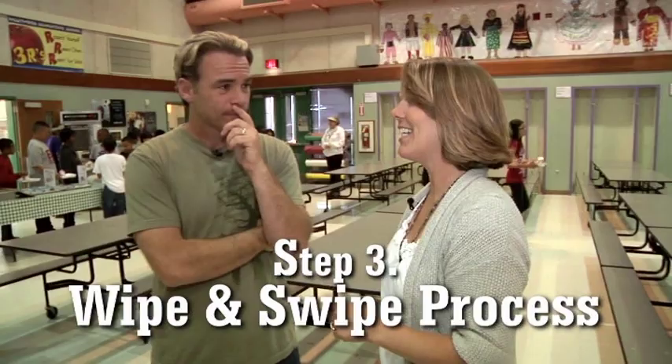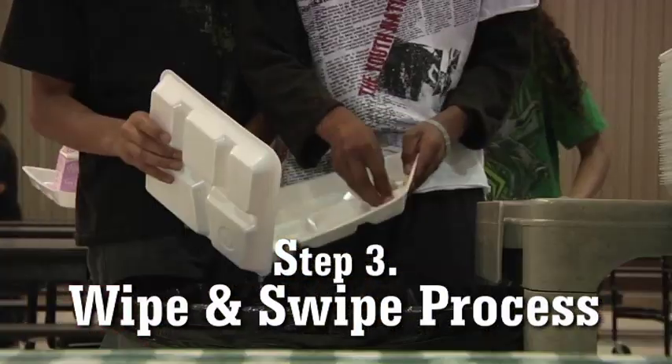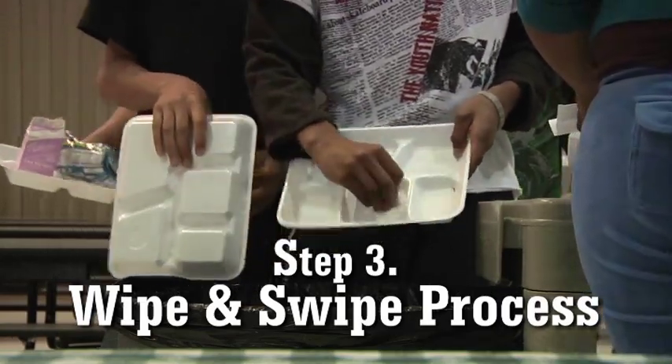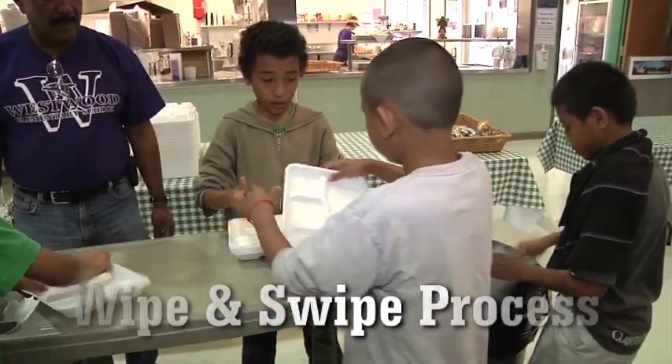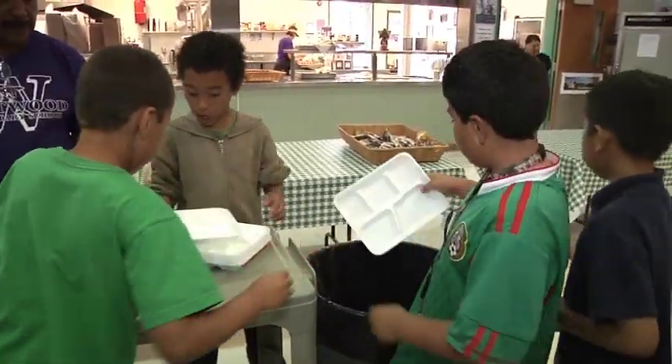Step three is the wipe and swipe — the cleaning. They have to decide how clean the tray is. If for some reason they were unable to keep it clean, there's a place for that. If it's nice and clean, there's definitely a place for that. And depending on how advanced your decision-making was in step one, your exit to recess is really smooth.